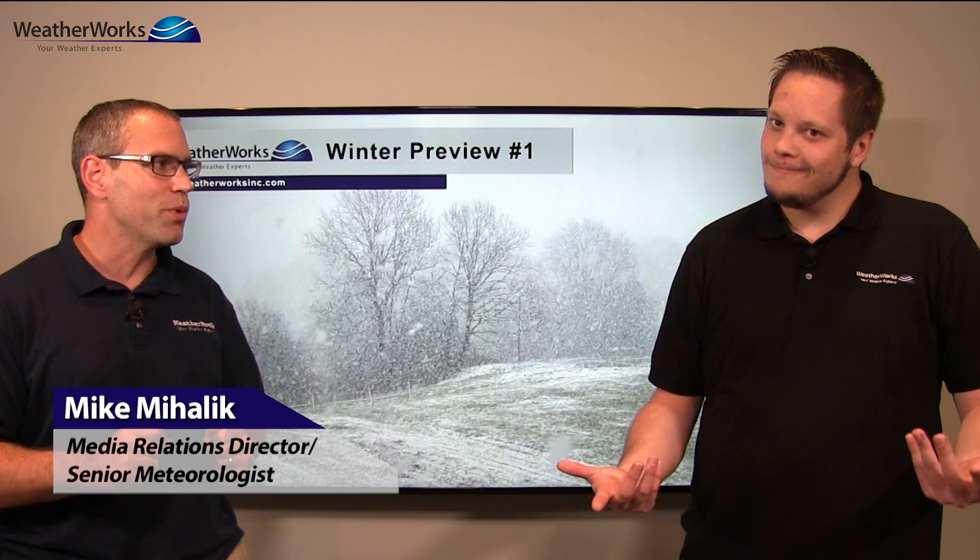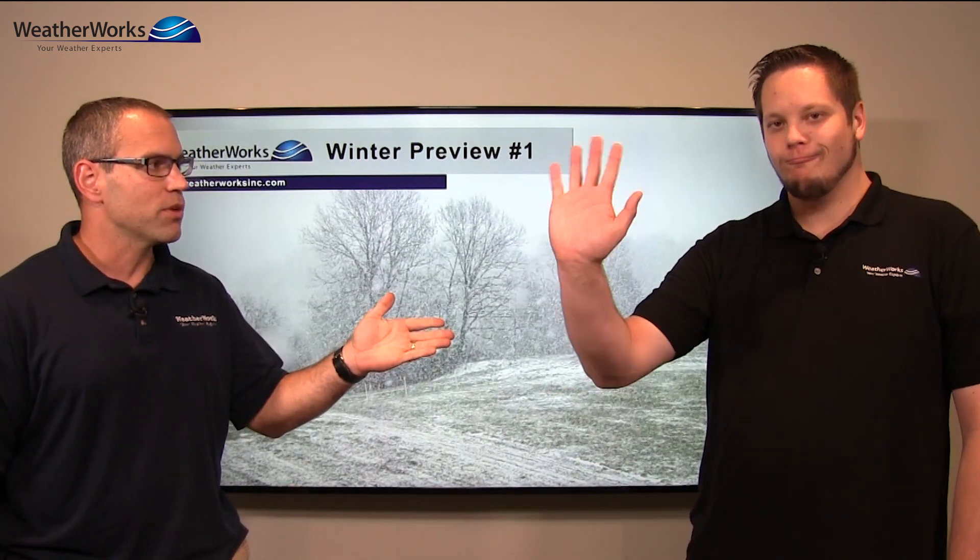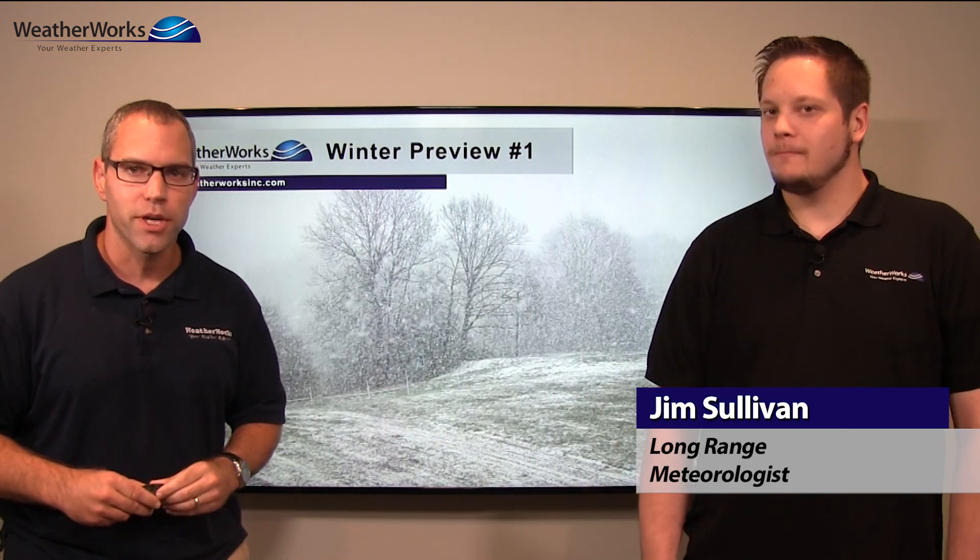Hello everyone, I'm meteorologist Mike Mihalik and it's that time of year again — we have to start thinking about winter. This is our first winter preview and we have Jim Sullivan with us. He is part of our long-range team. Thanks for being with us, Jim. So Jim, with the winter outlooks, where do we start first?